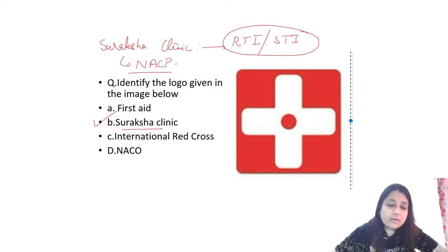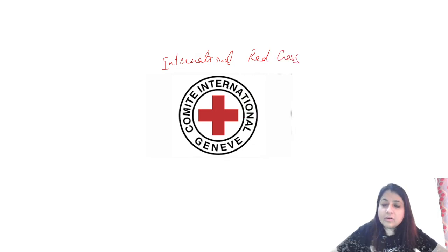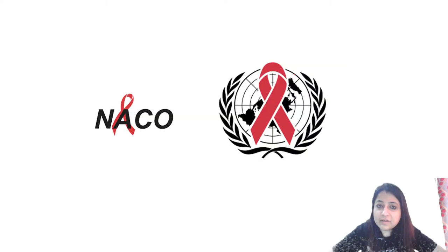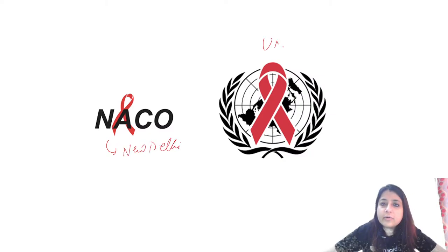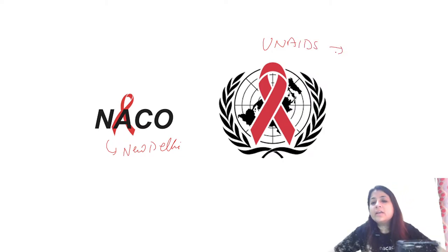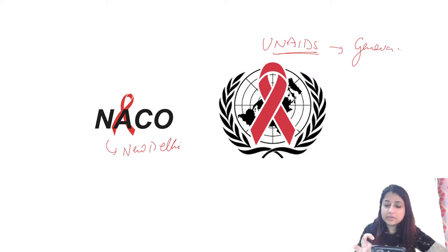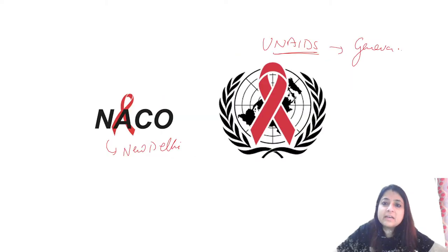The Suraksha Clinic logo is white colored with a red dot in the middle. The International Red Cross looks completely red in color; its headquarters is in Geneva. NACO's headquarters is in New Delhi. UN AIDS is the international setup for managing HIV/AIDS, and its headquarters is also in Geneva.